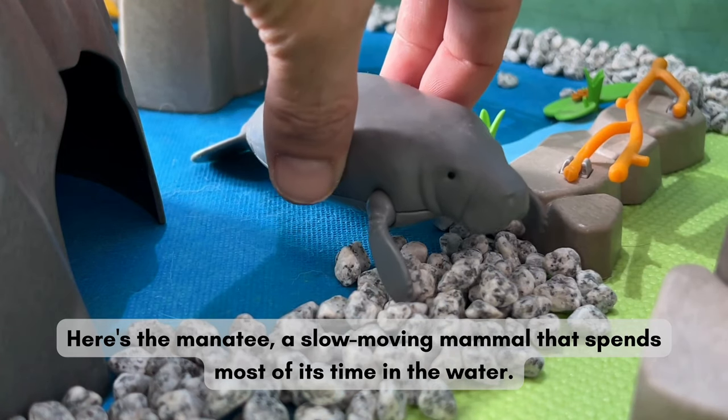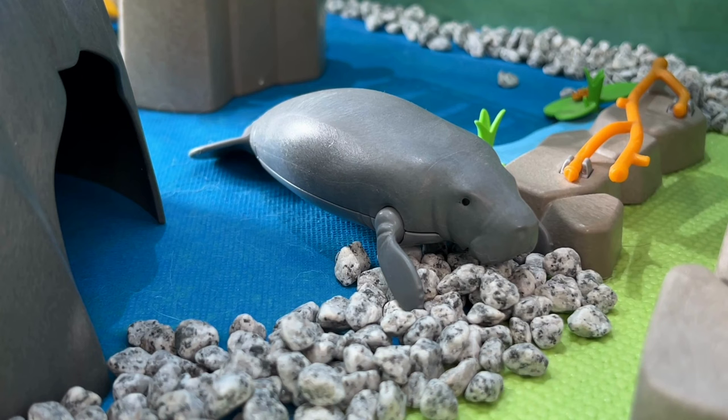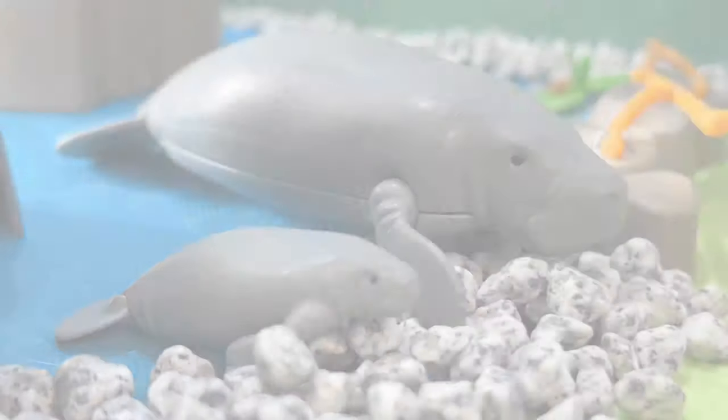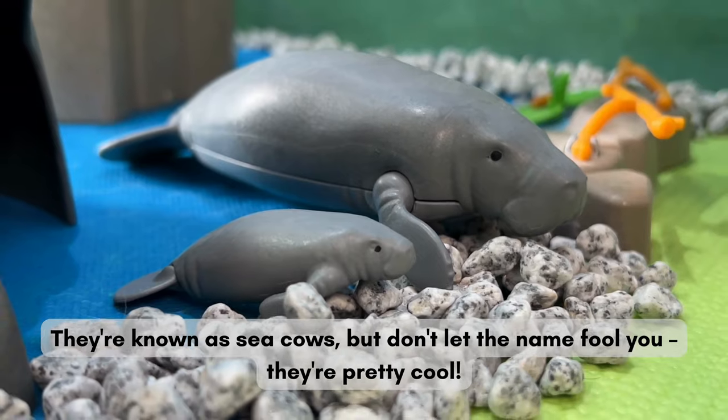Here's the Manatee, a slow-moving mammal that spends most of its time in the water. They're known as sea cows, but don't let the name fool you — they're pretty cool.